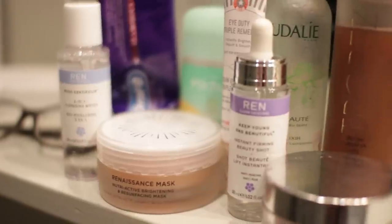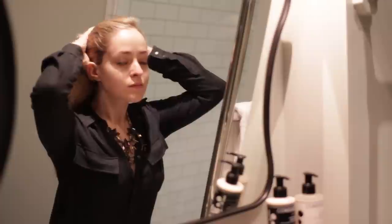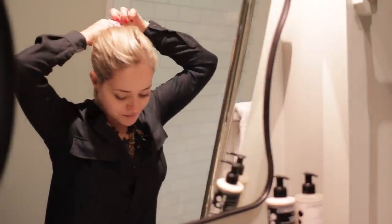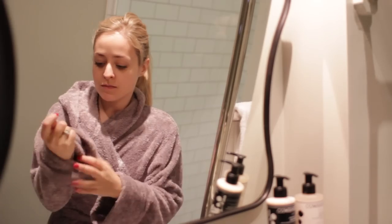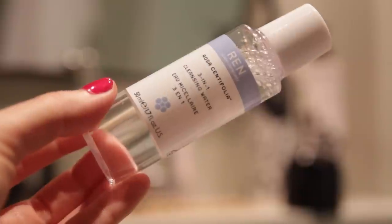Hey guys! So today I'm getting ready for a Christmas party and I thought it would be nice to film a video to show you guys my process of getting ready. I actually stayed in a hotel room so I had washed my hair and had a shower at home that morning. When I got there I just tied my hair up and took my jewellery off, put a dressing gown on and got ready for some pamper time in the hotel before we left for the party.